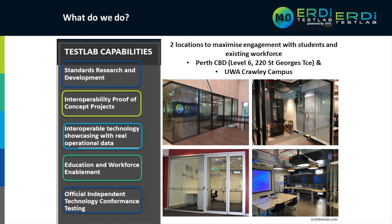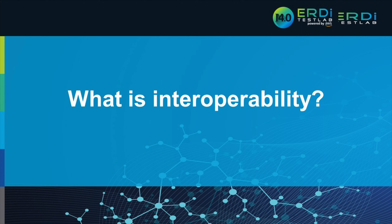What do we do at the test lab? Where there are gaps in standards for certain mining use cases, we conduct research and development with miners and technology companies to close those gaps and establish the standards. We run proofs of concept, showcase technology that supports the standards — you can come down and see demonstrations of multiple software packages from different vendors working together — and MineMarket is one of the key applications we show in demos. We also do education and workforce enablement through UWA and South Metro TAFE, and offer technology conformance testing.